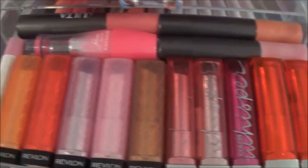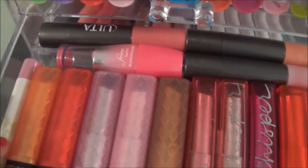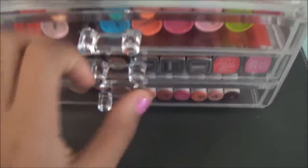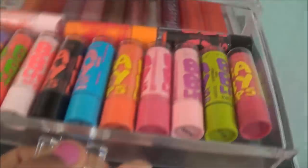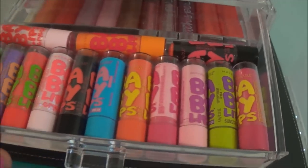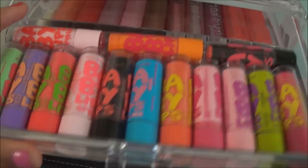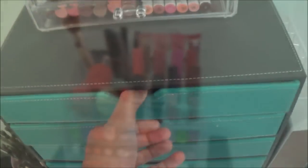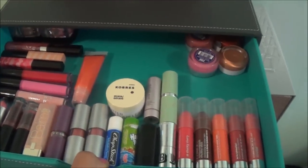The next one has my drugstore lippies: Ultra, Wet n Wild, Revlon, and Maybelline. And then in this one I have all of my Baby Lips except for one because it's in my purse — these are most of them.